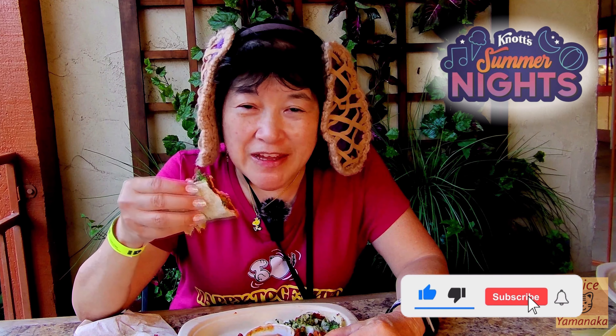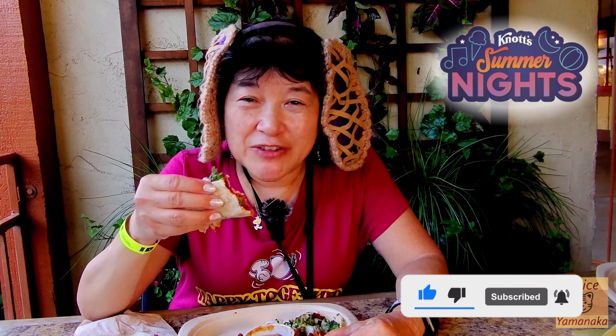This is a good one if you want something a little spicy. We will try the carnitas version also, but we haven't gotten to it yet. Please remember to like, comment, subscribe, and click on the notification bell and click on all so you get notified every time I upload a new video. I'm going to take another bite and I'll see you in the next one.